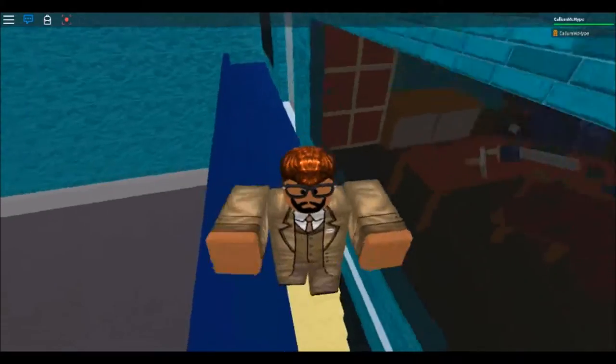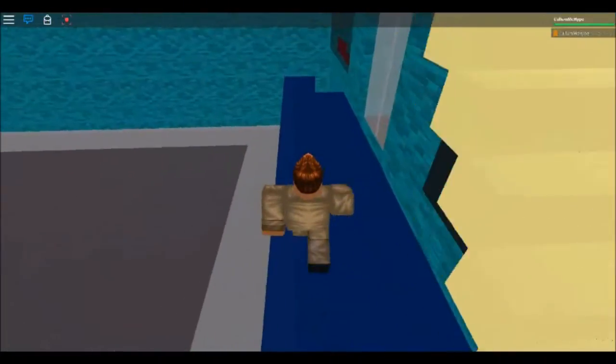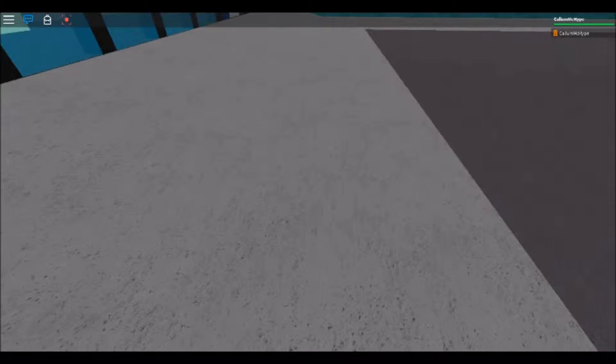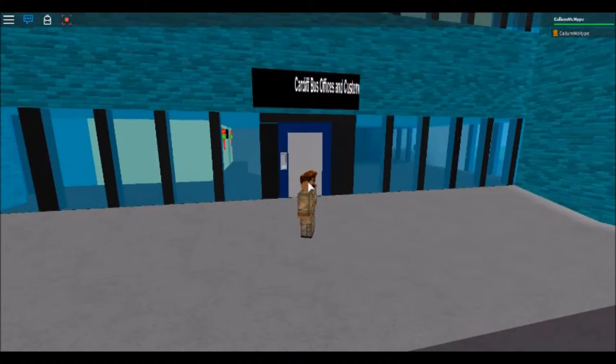We're downstairs now and heading to the other building on our left. This is our HR building, so everything HR-related happens here — and our customers can actually come in here too.